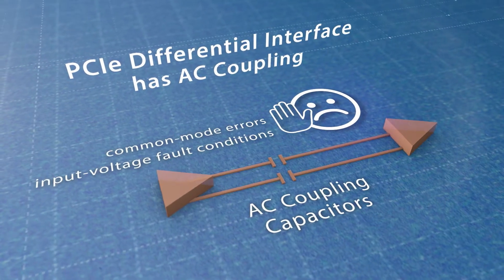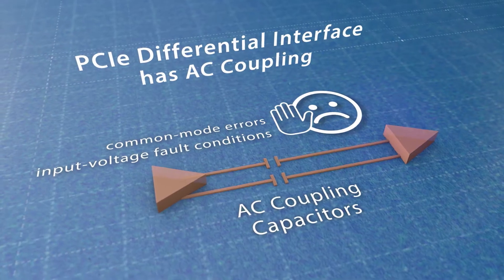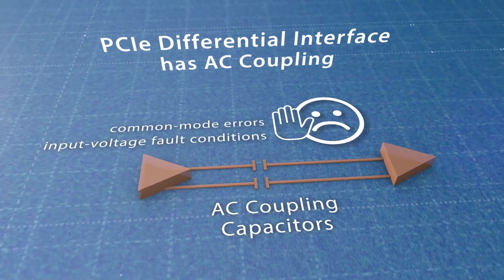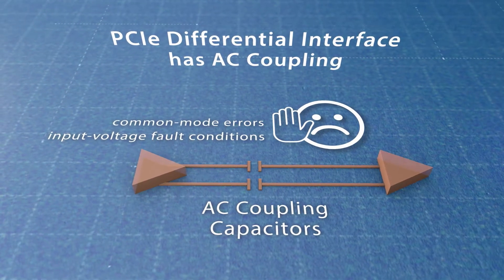The PCIe interface supported by SD Express is significantly better in noisy environments or cases when cards may be connected through a distant cable or additional connectors, such as in automotive and IoT applications.